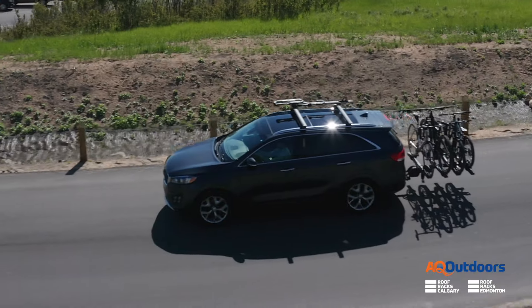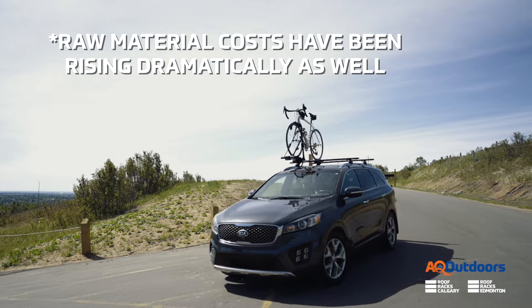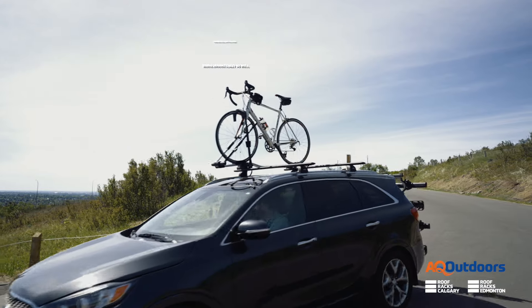Also, most of them are built in Europe or North America, so obviously labor costs are higher there. But on the flip side, that's creating jobs in these communities, which is fantastic.